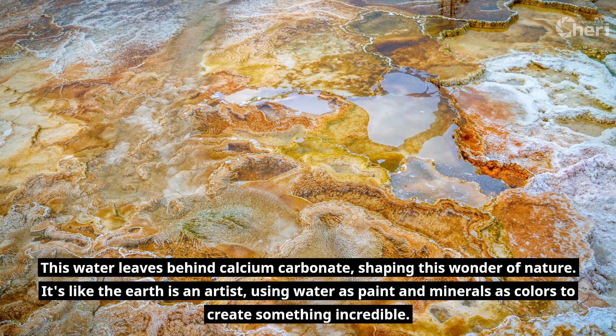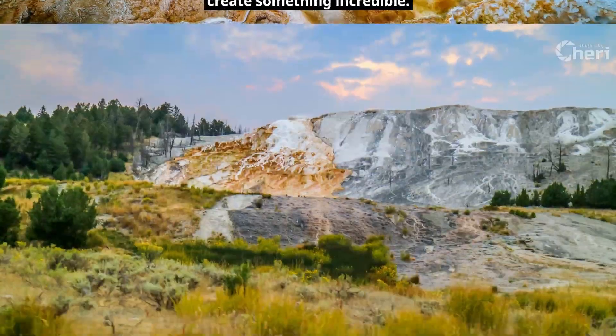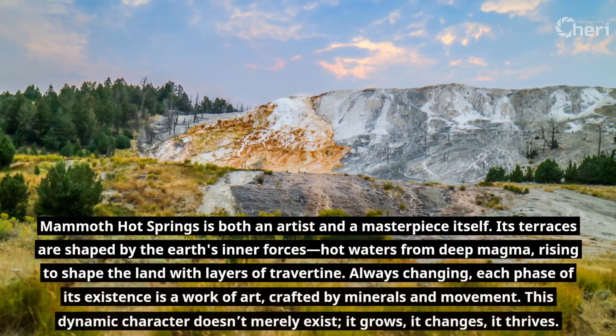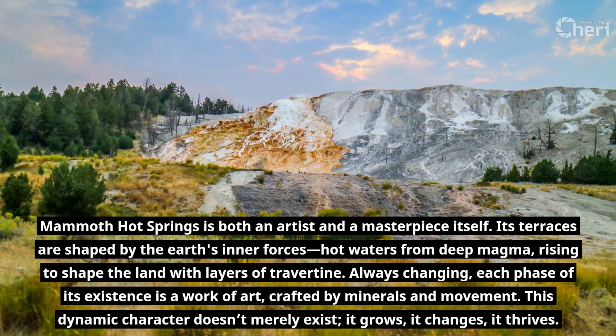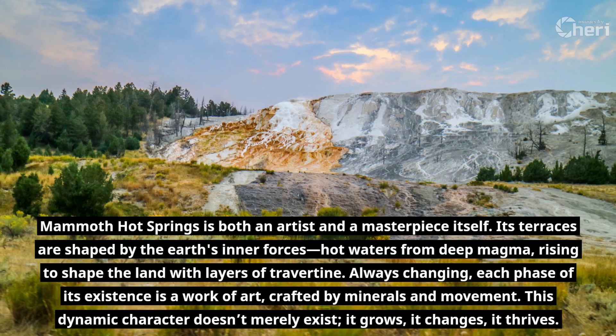It's like the earth is an artist, using water as paint and minerals as colors to create something incredible. Mammoth Hot Springs is both an artist and a masterpiece itself. Its terraces are shaped by the earth's inner forces — hot waters from deep magma rising to shape the land with layers of travertine.